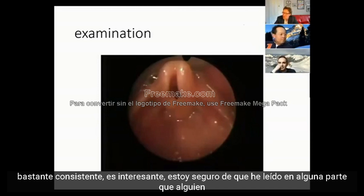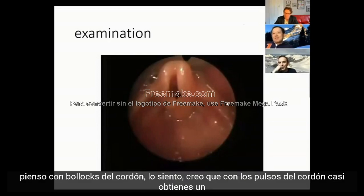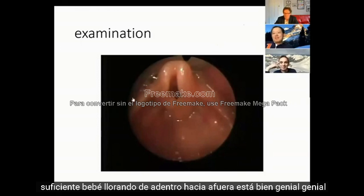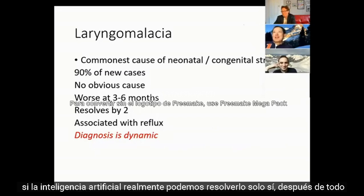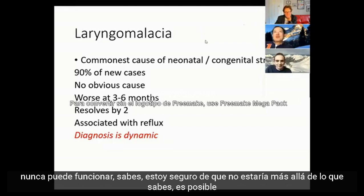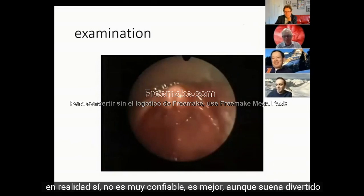Some experienced clinicians can identify laryngomalacia by its characteristic slightly high-pitched musical sound. With subglottic stenosis you tend to get a slightly more coarse rasp, and with cord palsies you almost get a vocal noise - very loud, like a baby crying. There have been ASPO studies recording stridor and sending it to paediatric laryngologists, and it's actually not very reliable for distinguishing causes by sound alone.